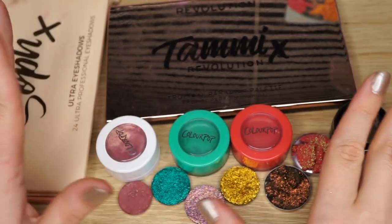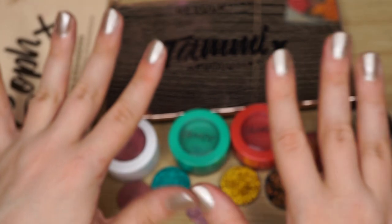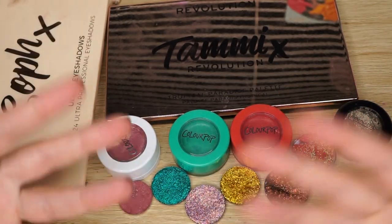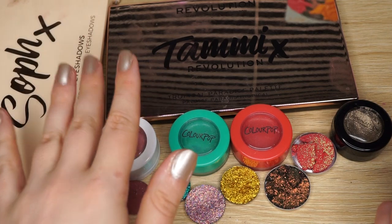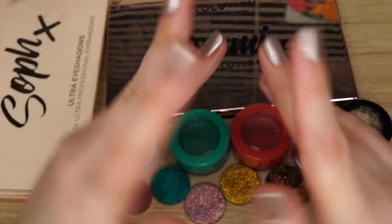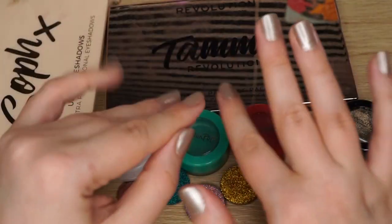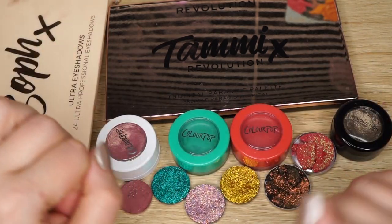So these are all the shadows I've decluttered for this little declutter. I know it's not a ton but I hope you guys liked this anyway. Let me know if you like this concept of just doing a little bit at a time rather than those huge declutters. I've decluttered two palettes and ten individual shadows, so I'm pretty happy with that. I hope you enjoyed this video — let me know if you'd like to see more parts to this little eyeshadow declutter series, where I only do a little bunch at a time when I've collected a bit of shadows to get rid of. I hope you guys are having a nice day, and I will talk to you guys soon. Bye!